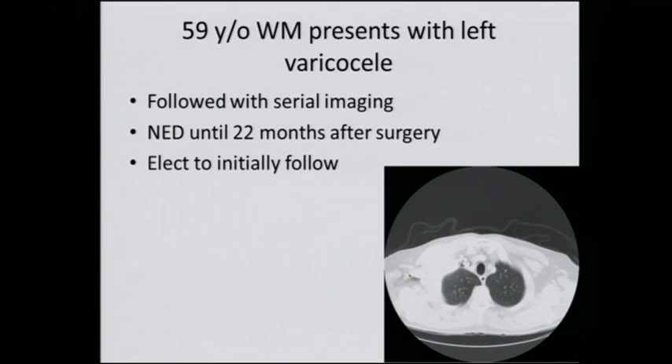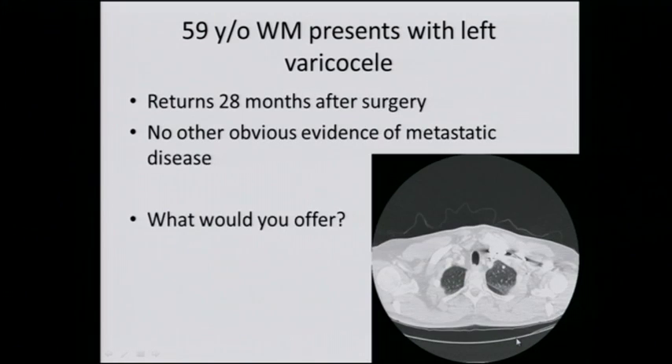The patient was followed with serial imaging and was without evidence of disease — NED — until 22 months after surgery. He then presented with a tiny pulmonary nodule, and 28 months after surgery he had a few sub-centimeter pulmonary nodules in the left lung.